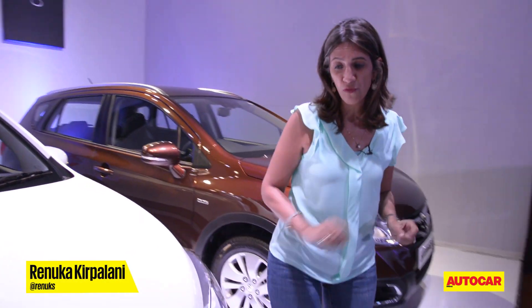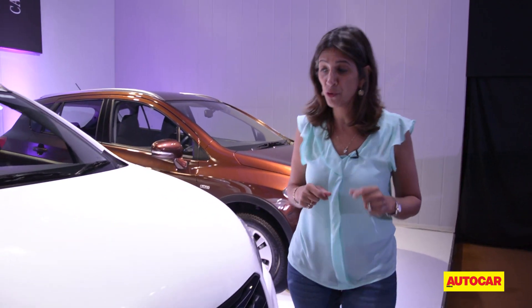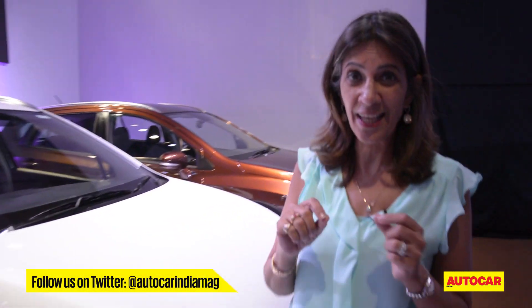Maruti is all set to launch their new product, what they like to call a premium crossover — the S-Cross. We have reviewed it before, but now it's here in the version that we're going to see it in the Indian market.